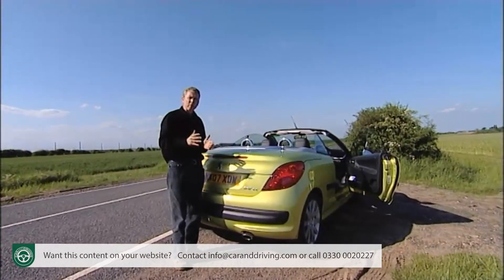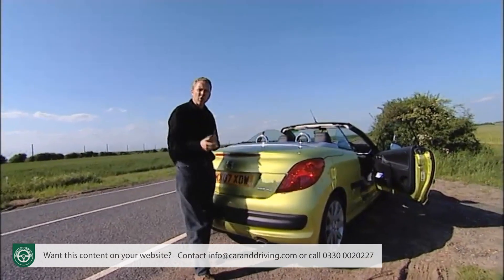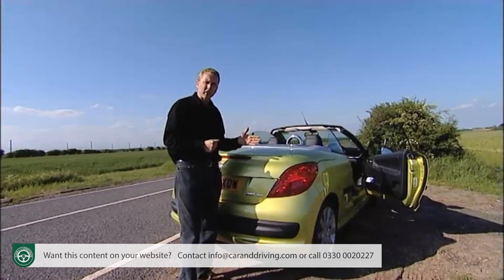Better build quality, a far prettier shape, improved drivability — all of the elements combined together should pump this car back to the top of the sales chart.